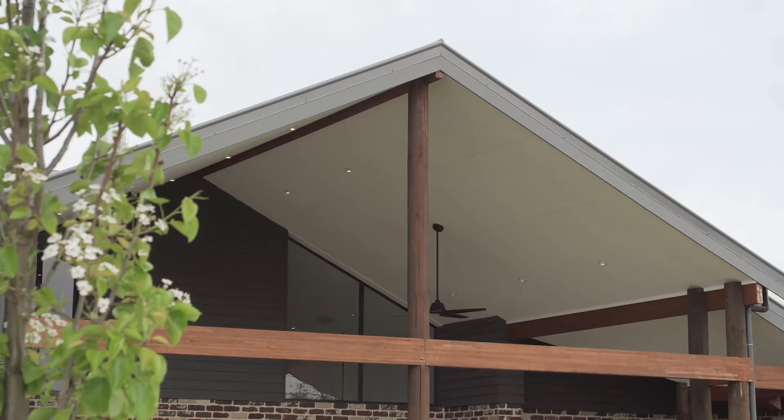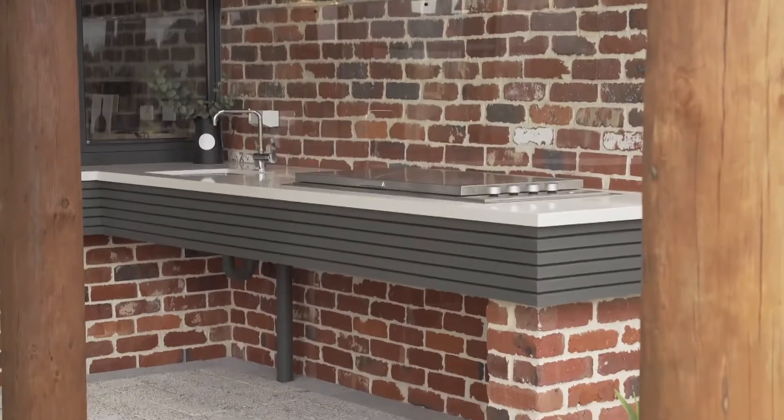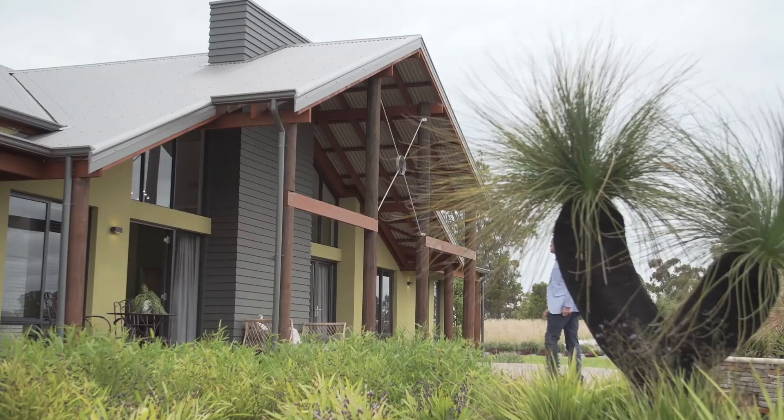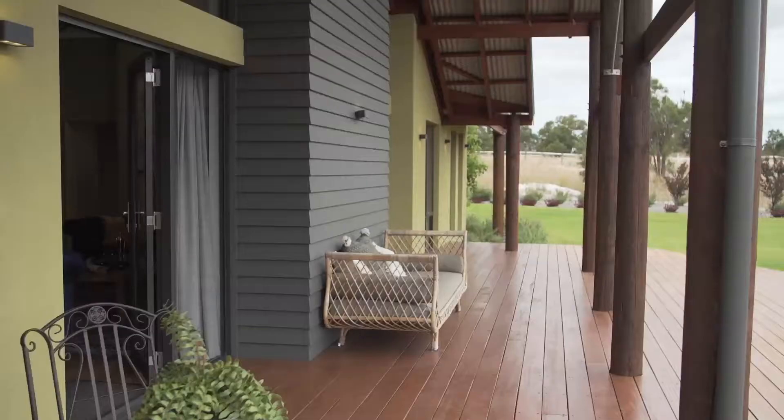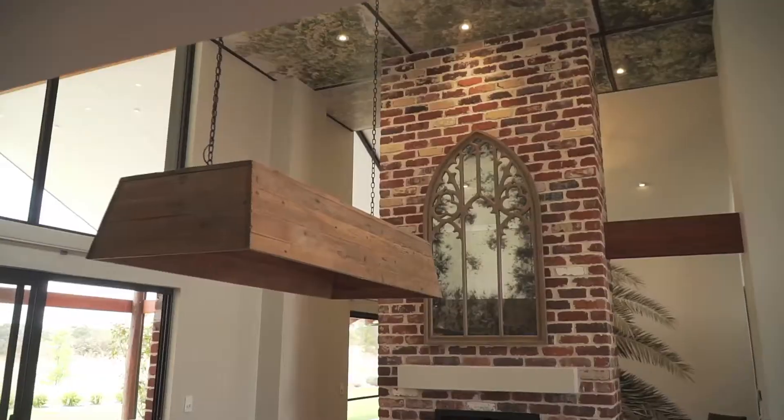The Rural Building Company have been designing rural homes that you will want to live in, entertain in, relax in and escape to. The person behind these magnificent designs is Robert Kokoski, the principal designer at the Rural Building Company.